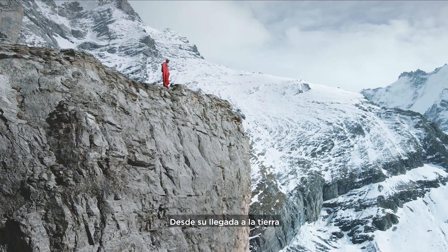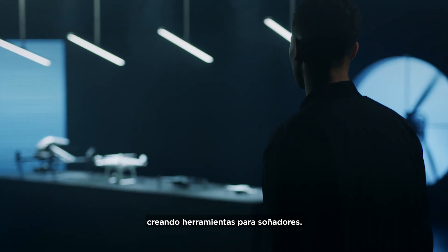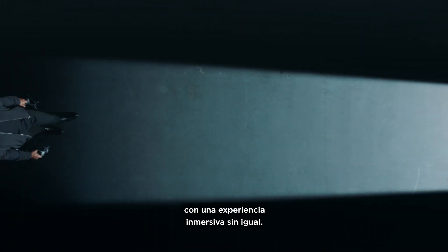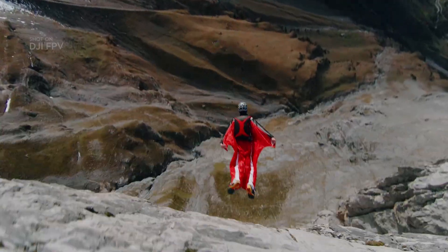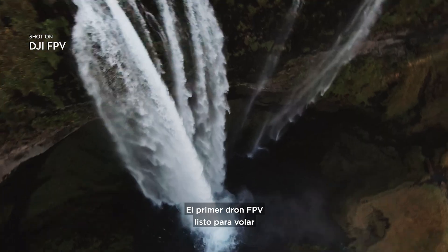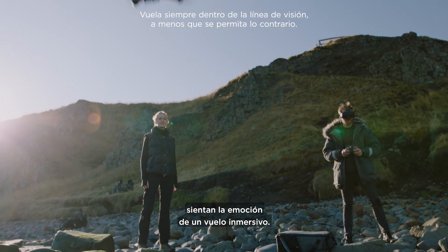For as long as people have walked the Earth, they've wondered how to fly. We have spent more than a decade crafting tools for dreamers. Now, we are going one step beyond with an immersive experience unlike anything else. Introducing DJI FPV — the world's first ready-to-fly FPV drone that lets users of any skill level feel the thrill of immersive flight.